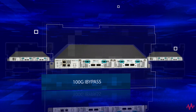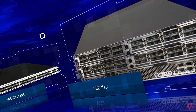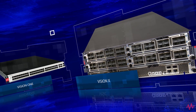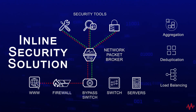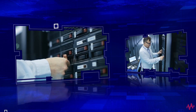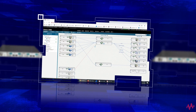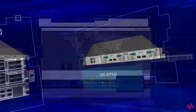Effective inline visibility is achieved by deploying external bypass switches and network packet brokers after perimeter firewalls. Both solutions are installed within the path of live data entering the network. Security appliances are then installed after these two devices, allowing for the capture and inspection of packet data for malware and other threats.